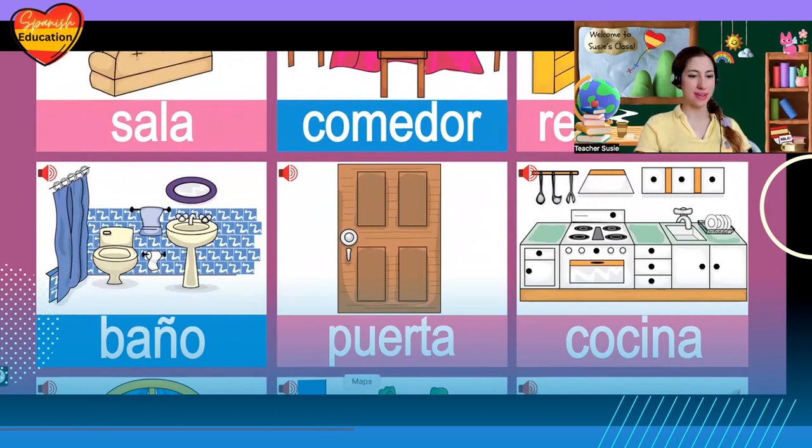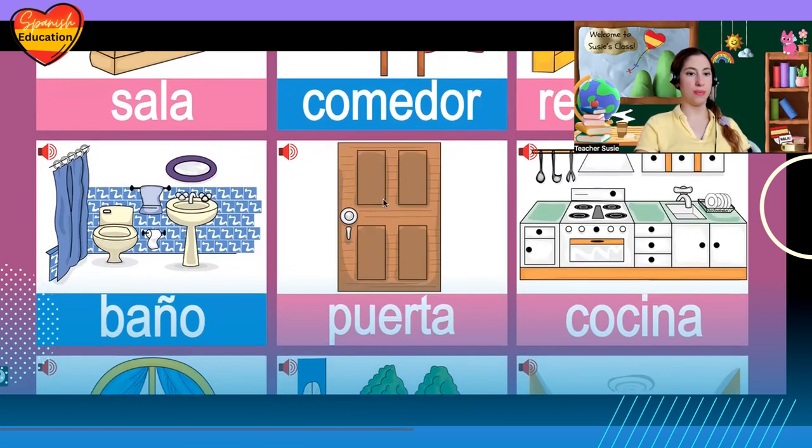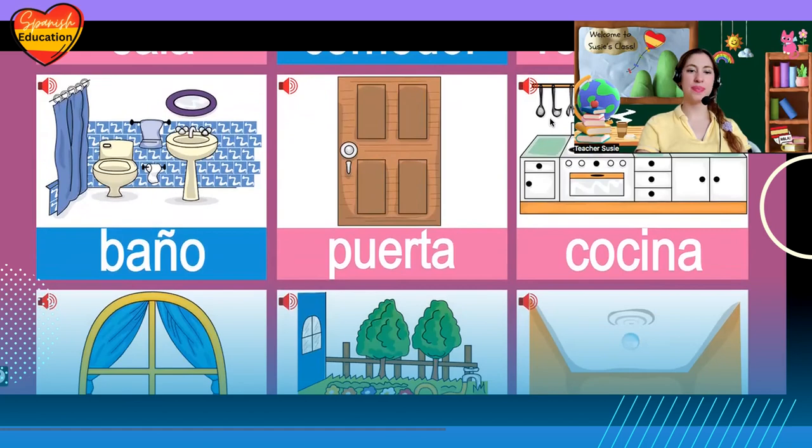La puerta, la puerta. El baño, el baño. Puerta, by the way, is only door — it's not a room, like el baño (bathroom) or cocina (kitchen).